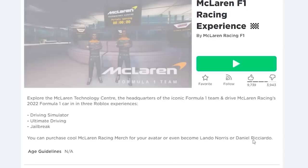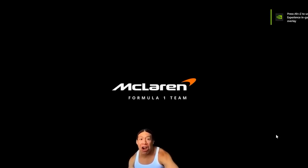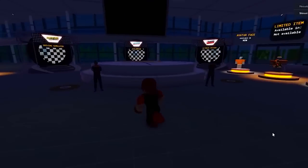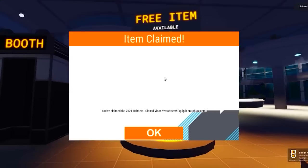Just join this game. Once you load in, follow where I go here and go to the left. Keep walking and we should see the free UGC helmets we can claim just by clicking them. They give you two per badge — that makes a total of four items.